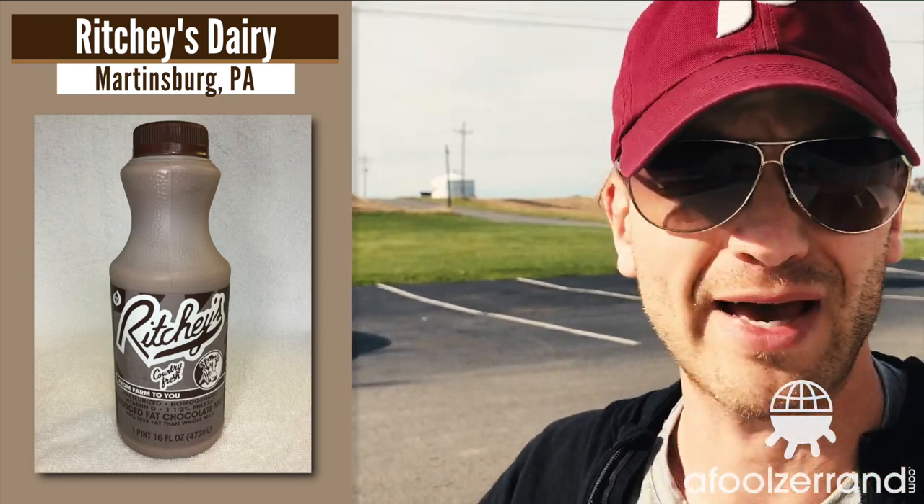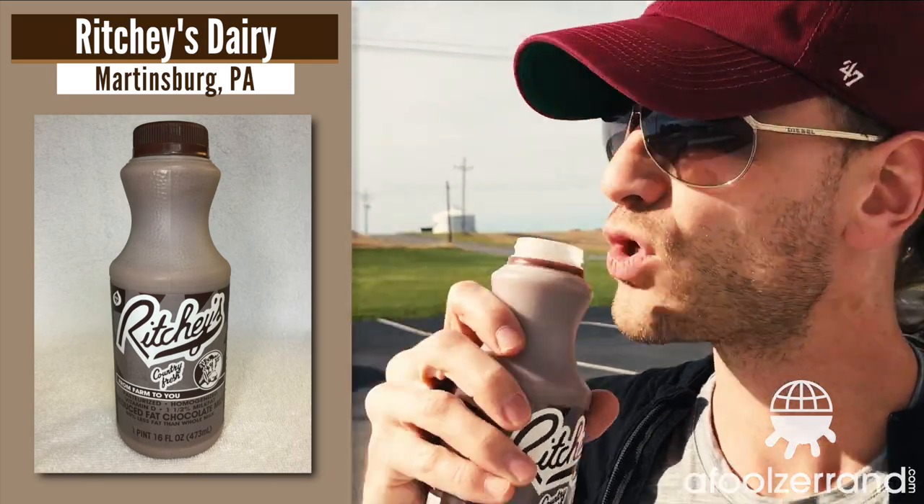It's brown and white — no guessing as to what's in here. Richie's Country Fresh at 1.5%. It's not a common percentage — usually reduced fat is 2% and low fat is 1%. It's sweet and chocolatey, but the sweetness makes the chocolate flavor a little more like a candy sweetness. I would think it was 1% from the feel of it. I've had such high-level chocolate milk the last few days, so normally I'd appreciate this more, but this is Pennsylvania — this is the real deal.